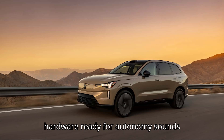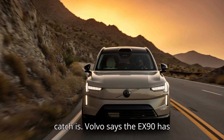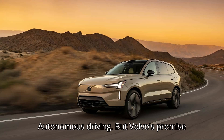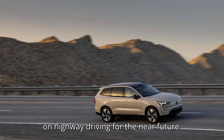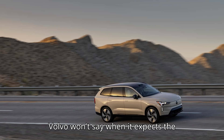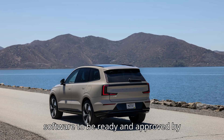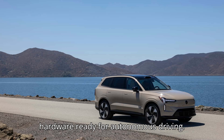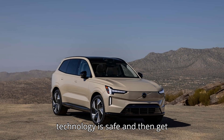If hardware-ready for autonomy sounds familiar, you probably know what the catch is. Volvo says the EX90 has the hardware necessary for unsupervised, autonomous driving. But Volvo's promise is different than Tesla's, with a focus on highway driving for the near future. Volvo won't say when it expects the EX90's unsupervised autonomous driving software to be ready and approved by regulators. The EX90 has all the hardware ready for autonomous driving — it's just not ready to roll out the software. It needs to verify the technology is safe and then get regulatory approval.